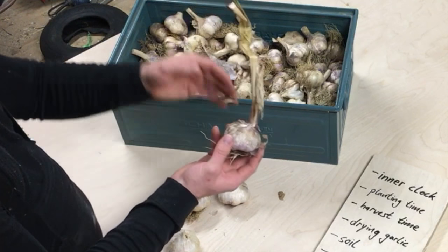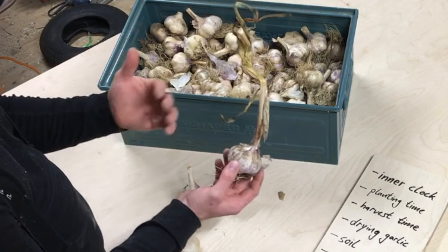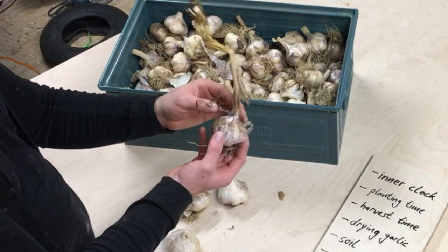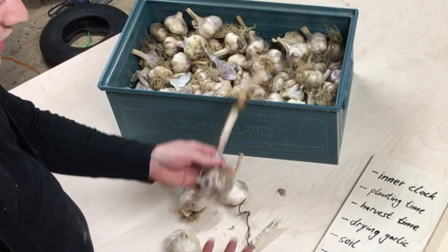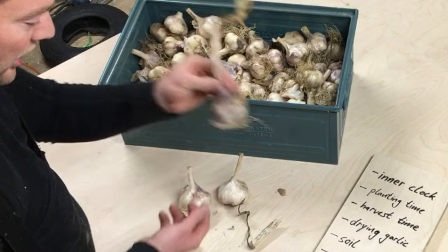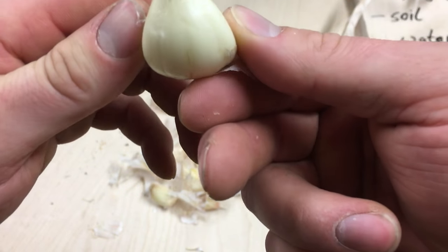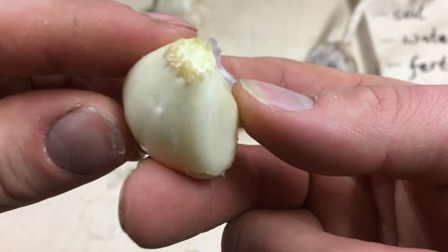Now the garlic's inner clock says: the temperature is getting colder, and when it falls underneath 10 degrees Celsius — maybe in the 50s Fahrenheit — the garlic knows it's fall, winter is on its way, and its job now is to set roots. On farms where you harvest the garlic and plant an individual clove back, the roots come out on the bottom, and before the frost comes, after the summer rest period, the garlic sets its roots.